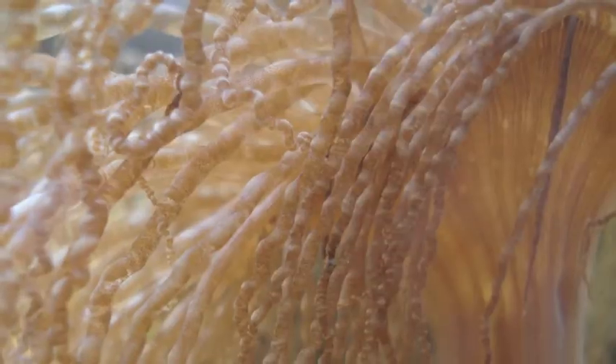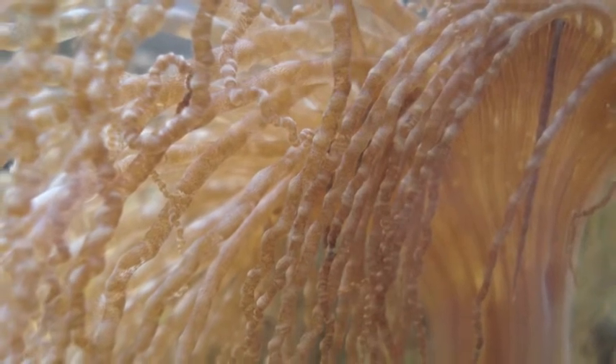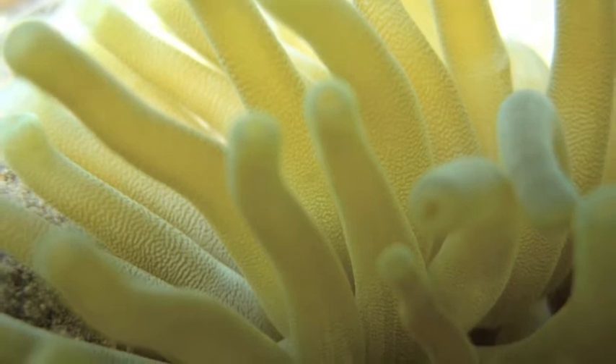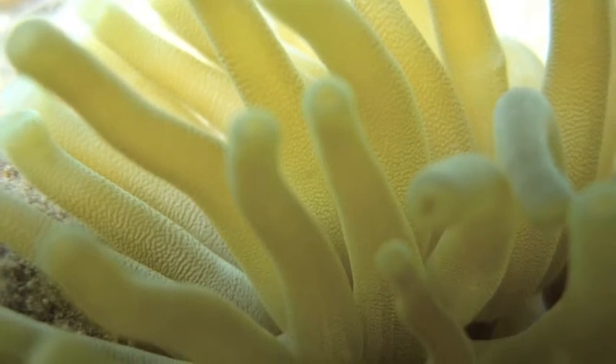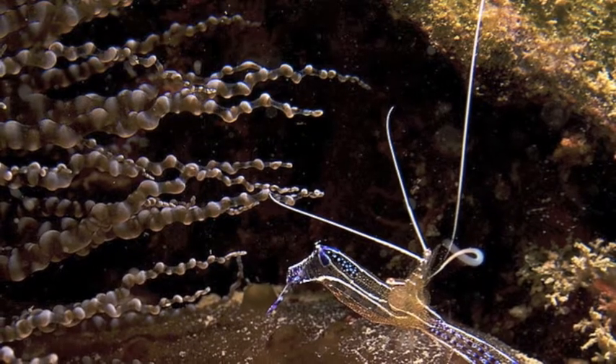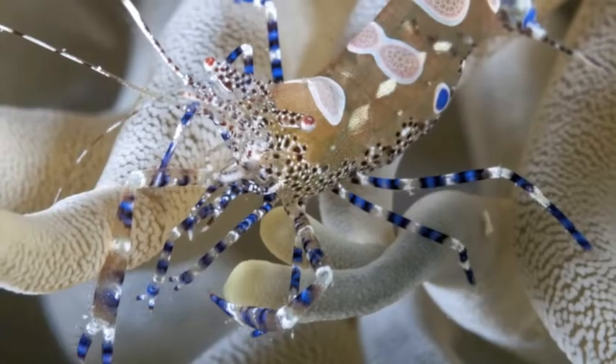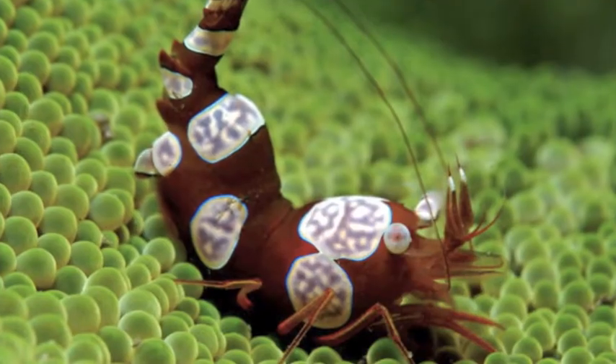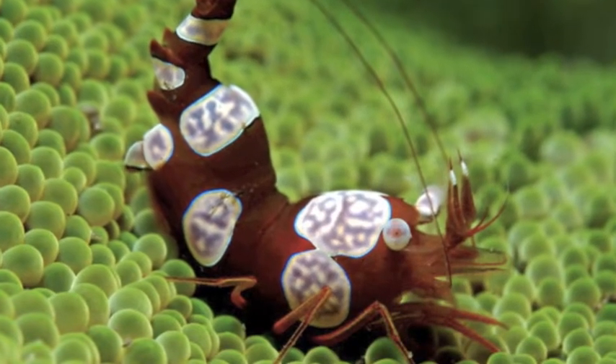The major players in these symbioses are the corkscrew anemone Bartholomea annulata and the giant Caribbean anemone Condylactus gigantea. They host a diverse assemblage of crustacean symbionts such as Peterson's Cleaner Shrimp, the Spotted Cleaner Shrimp, and the Sexy Shrimp, Thor ambulensis. Additionally, the corkscrew anemone hosts the snapping shrimp Alpheus armatus, which actually protects the anemone from predatory fireworms.